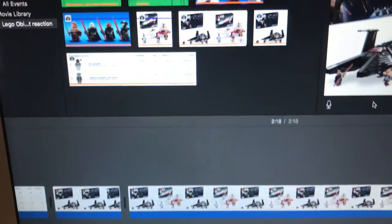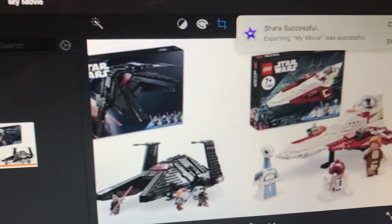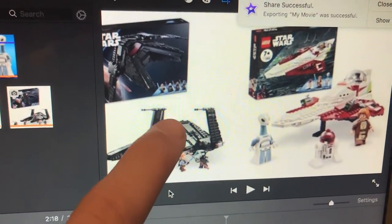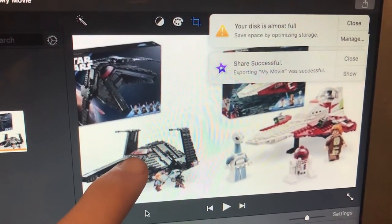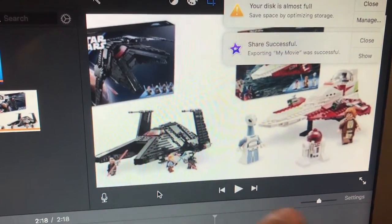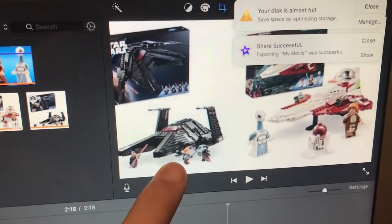I just got done editing my Obi-Wan Kenobi set reaction because those sets came out. I said in the reaction that they were two pretty good solid sets with some really good minifigure selections. So I'm going to upload this now.